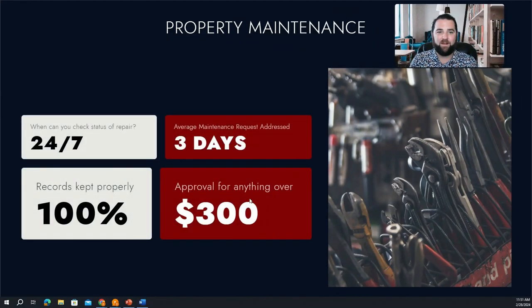Let's talk a little bit more about property maintenance. A tenant can put in a request for property repair 24/7. On average, we get back to tenants and address those issues within three days.